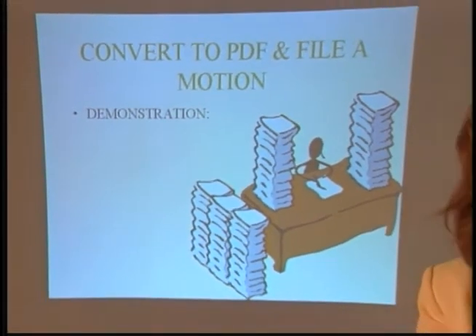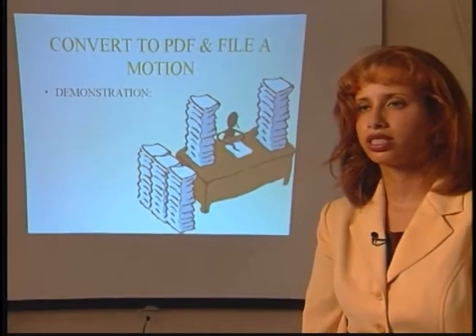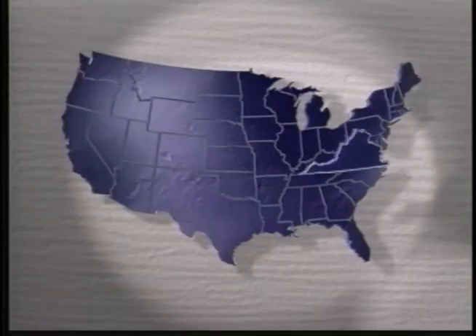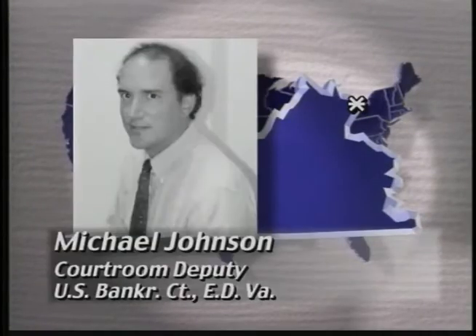We'd like to welcome you to the bankruptcy court and familiarize you with the electronic case filing system. Maybe extra time needs to be spent with those of us who have practiced longer and are more used to the paper society and are frightened by pressing a button on a computer to affect a legal consequence. Overcoming those fears often means one-on-one attention, which can become a resource issue for a court. Currently, attorneys come into the clerk's office, but ECF training reverses that — we actually go out to the attorneys to train them on their own machines.